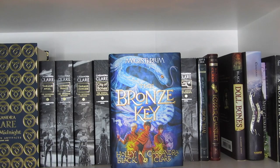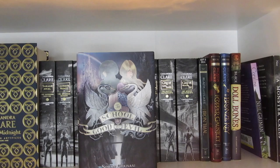Doll Bones by Holly Black. The School for Good and Evil by Soman Chainani. Coraline by Neil Gaiman. And lastly, A Monster Calls by Patrick Ness.